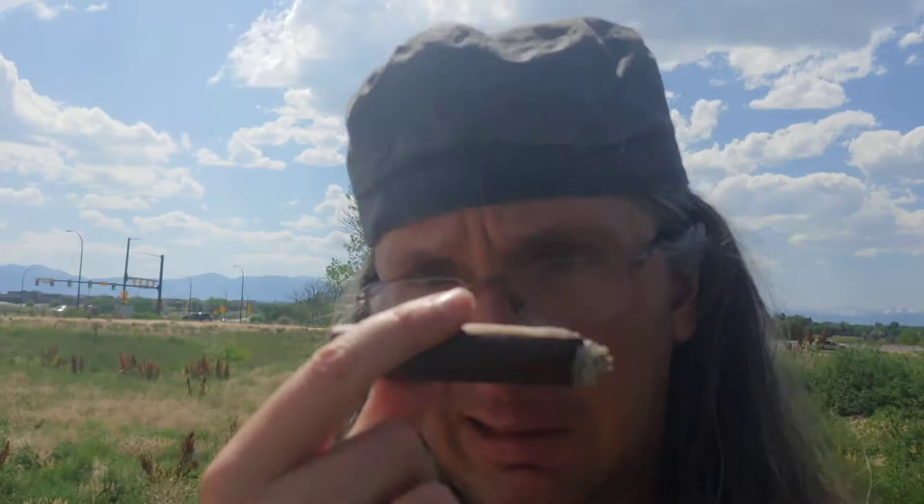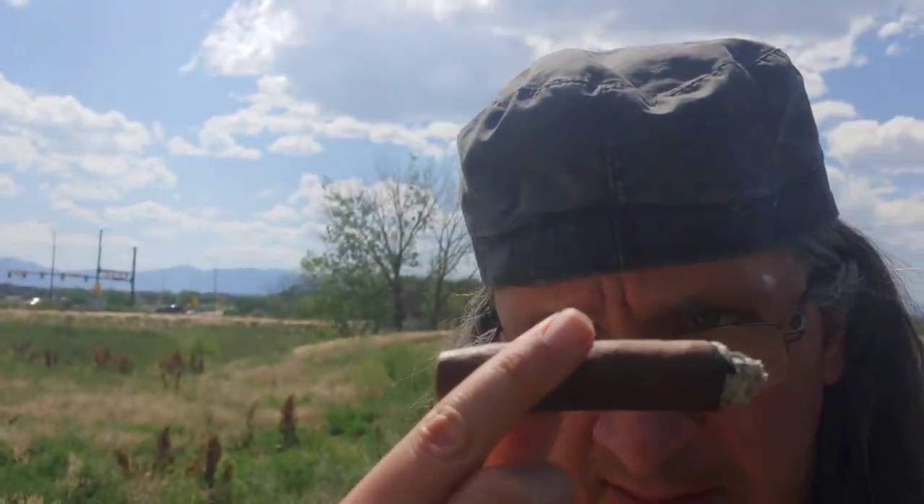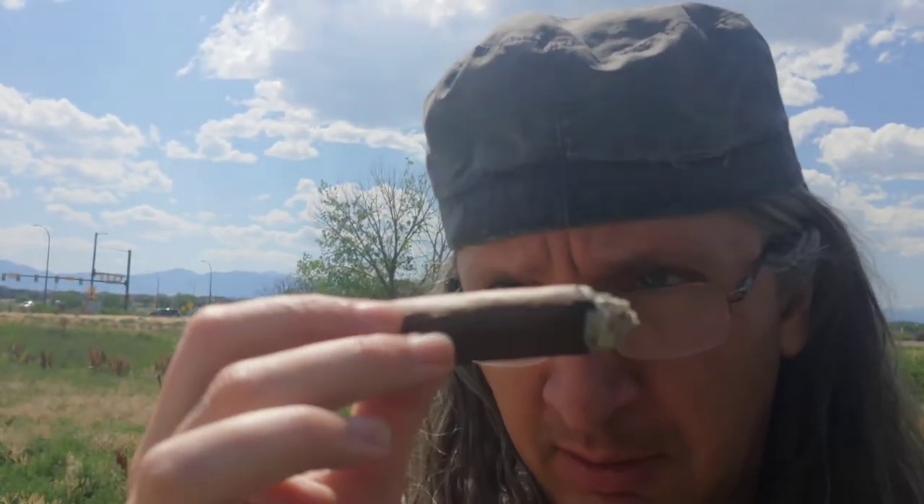So far, definitely shaping up to be an excellent cigar for a hot day. By the way, it's like 90 degrees out here, so I'm kind of glad there is a little bit of a breeze. Otherwise you'd look like my shirt was melting. I'm going to smoke this down to the end. That really is a nice wrapper.